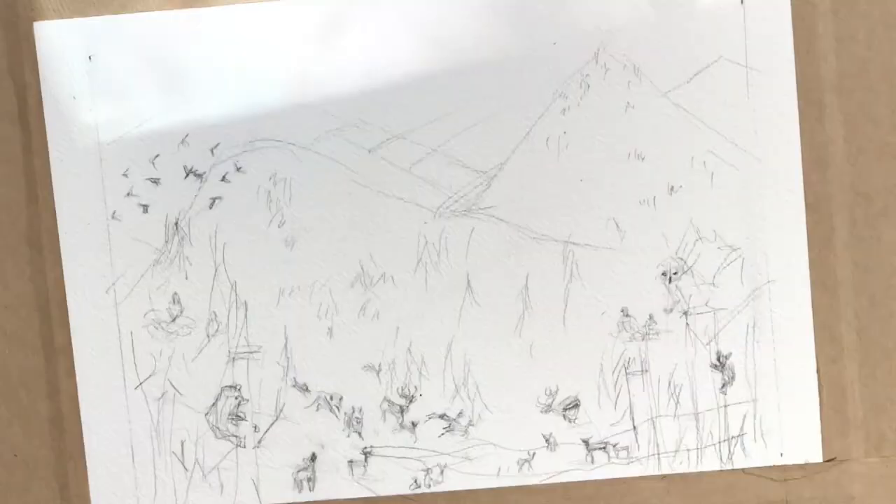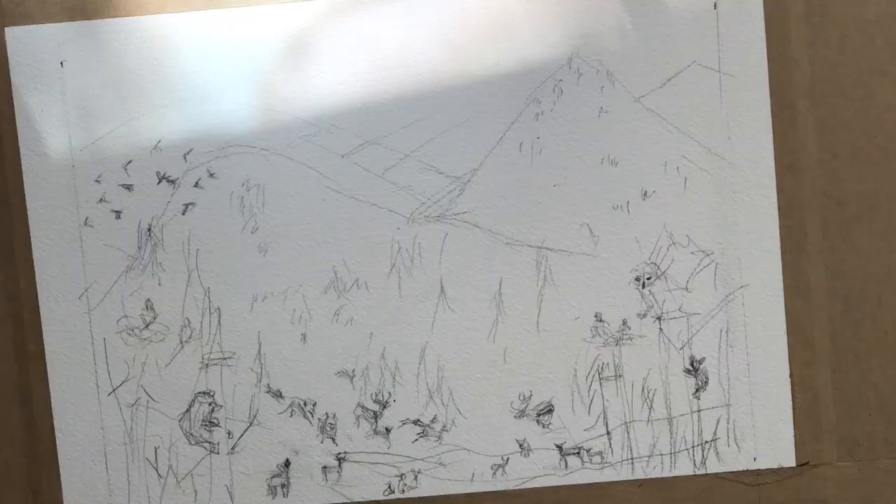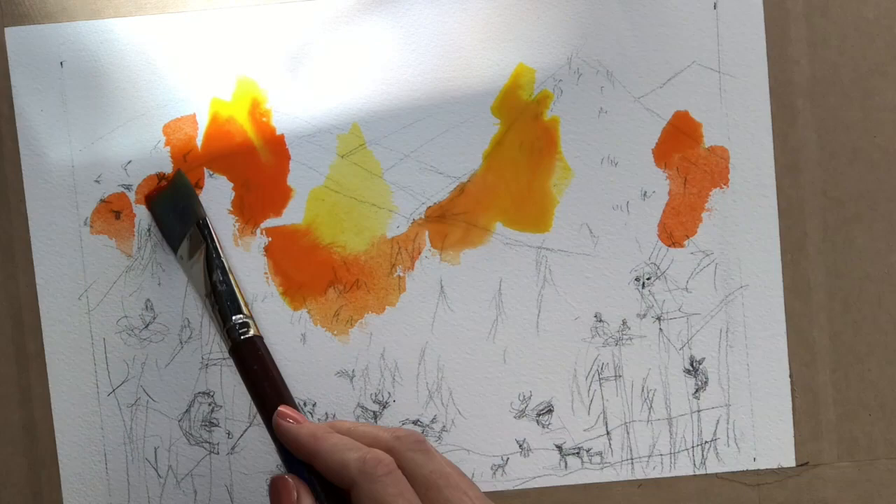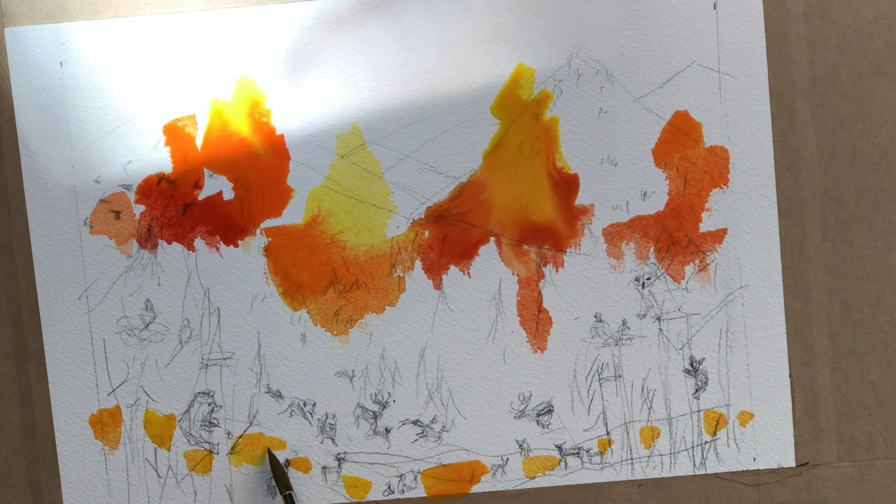I'm just trying to get the main details of the animals because those are going to be most important as far as being able to see what they are, so I'm penciling all those in but very loosely — they don't really have faces except for the owl and the ones looking straight at you. The rest are so tiny they're almost stick figures. Here's the first wash, starting with the lighter colors, which would be the fire — the reds and yellows.